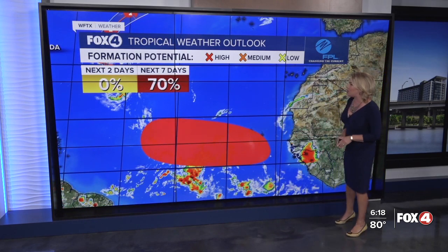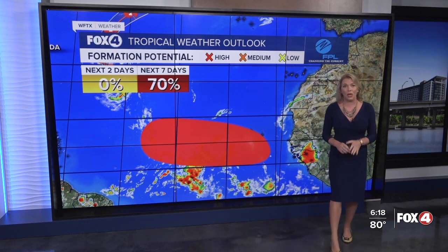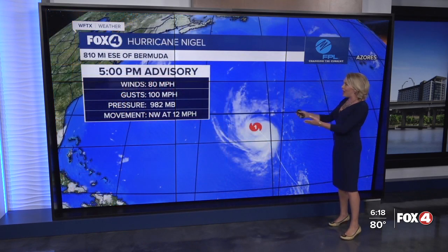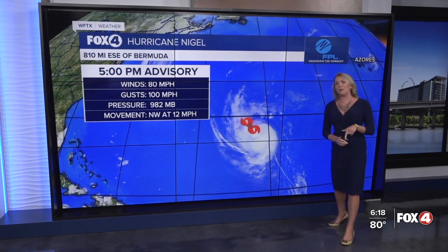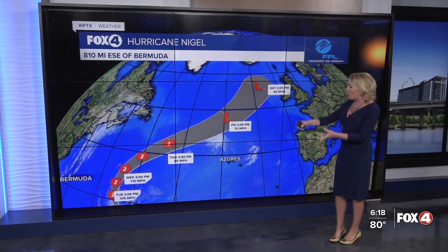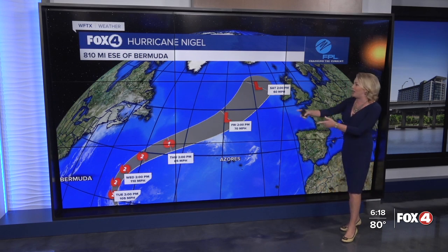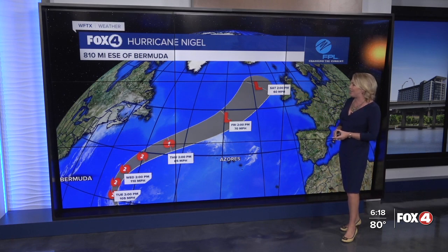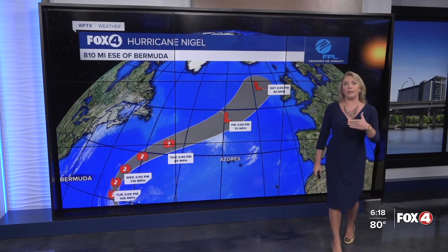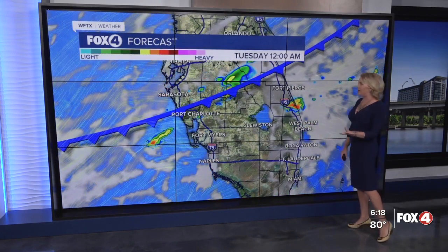And then across the Atlantic, there is a wave forecast to roll off the coast of Africa — this will likely become our next tropical depression late week heading into the weekend. Of course, plenty of time to monitor that. In case you missed it, we have Hurricane Nigel, expected to become a category two — a strong category two, possibly right on the cusp of a category three — over the next day or so. It is then forecast to weaken Thursday heading into Friday and eventually become a remnant low over the cooler waters of the North Atlantic. It could bring some indirect impacts to Ireland as well as the UK heading into the weekend, but no threat to the United States whatsoever.